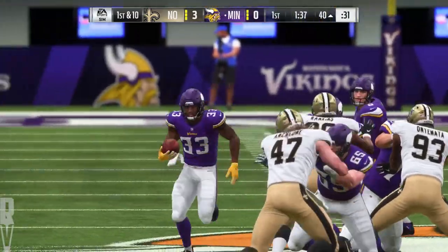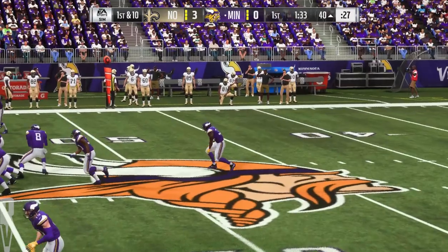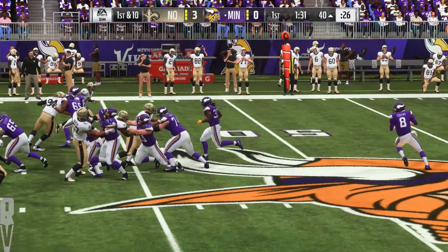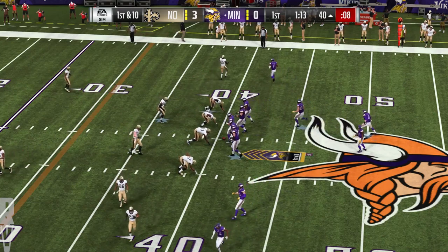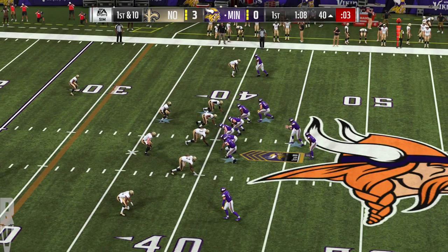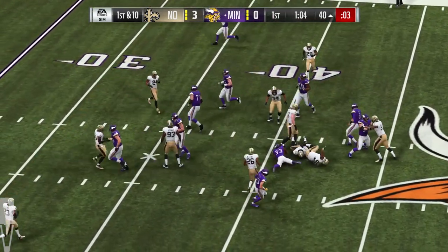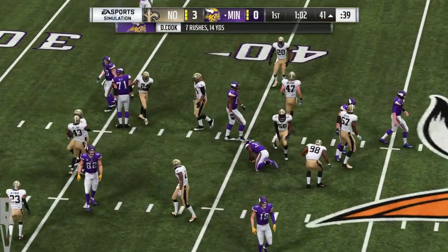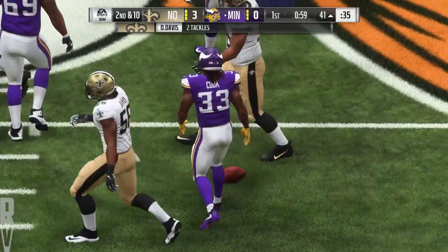They really needed to get something going — they had punted on the last two possessions. The running game starting to come to the front for them, providing a nice pickup to keep this drive going. First down, here's the run with Cook — he is met at the line of scrimmage and goes down right there. DeMario Davis there on the stop.